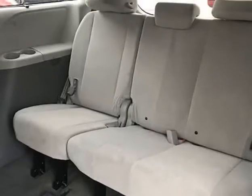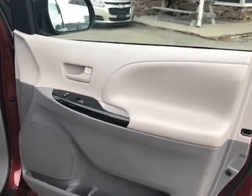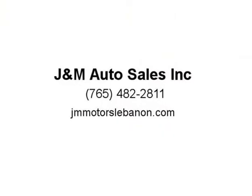This 2014 Toyota Sienna AWD van looks brand new inside and out and has many options such as power windows, power locks, power seats, power doors, Bluetooth, alloy wheels, remote keyless entry with fobs, premium cloth interior, AM/FM CD. Visit us at jnmotorslebanon.com.